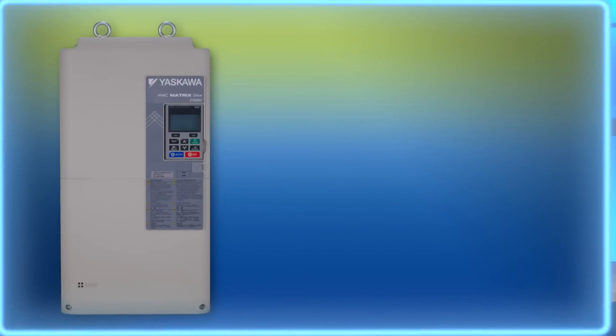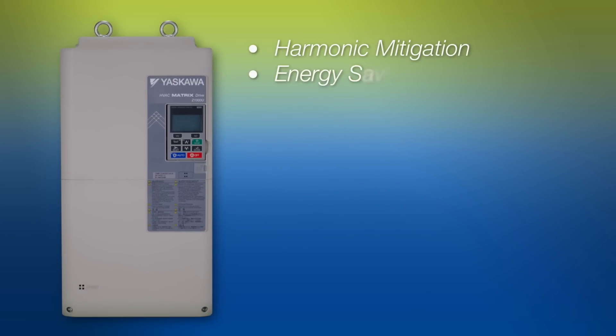The Z1000U combines excellent harmonic mitigation and energy saving capabilities that go beyond those of general purpose drives. It is ideal for HVAC applications that require extremely low current harmonic distortion, energy savings, and serviceability in a space-saving design.